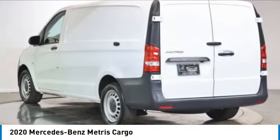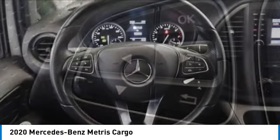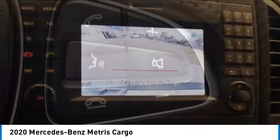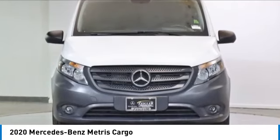Come test drive the 2020 METRIS. The METRIS offers relatively nimble dimensions with the ability of larger vans. The interiors can be configured to carry cargo or passengers and comes with plenty of great options. It is designed to fit your business and your garage.